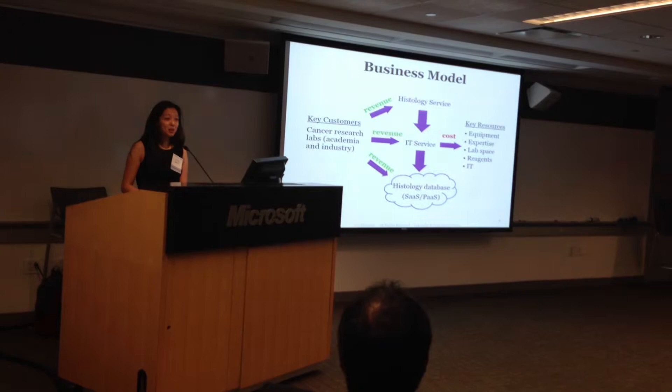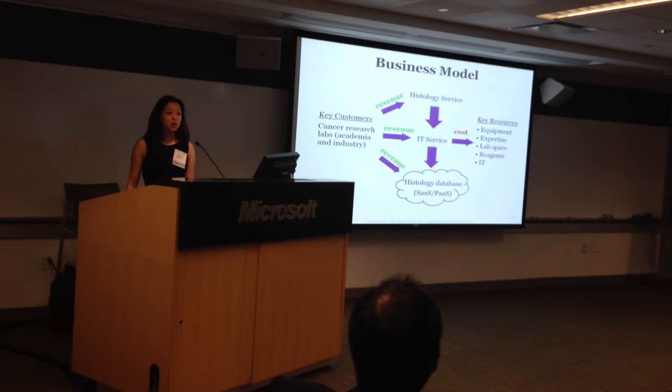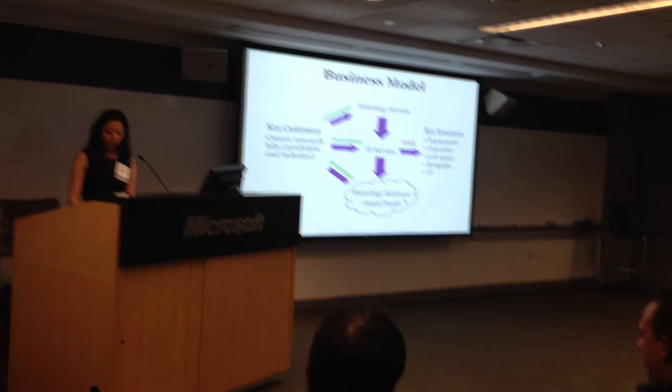We have a simple and unique business model where revenue initially comes from histology and IT service. But as our customers grow, so will our cancer image database, which we intend to use as a future revenue-generating product as a pay-per-view model after the data has been published.